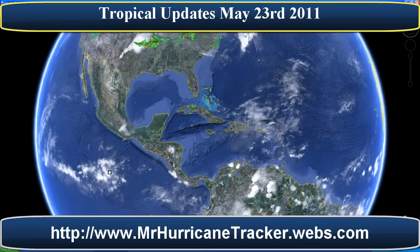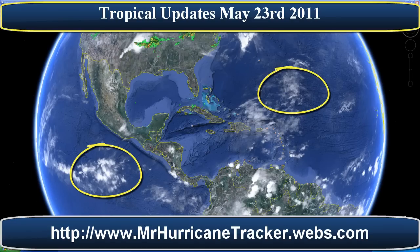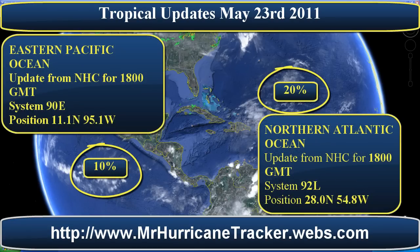We're taking a look at the Eastern Pacific and the Northern Atlantic. As you can see, these two storms have been circled. In the Northern Atlantic, the storm system name is 92L, and its position is at 28.0 north, 54.8 west. The Eastern Pacific Ocean storm system name is 90E, with a position of 11.1 north and 95.1 west.